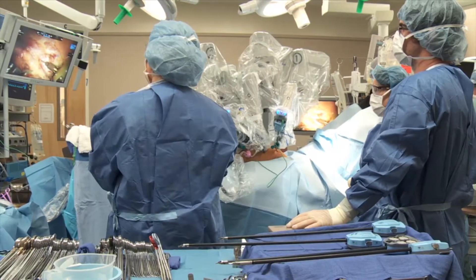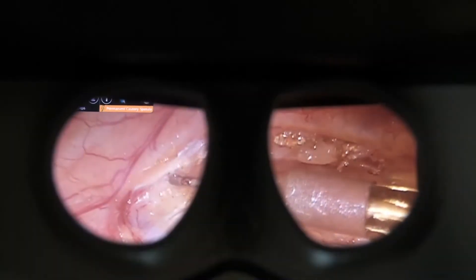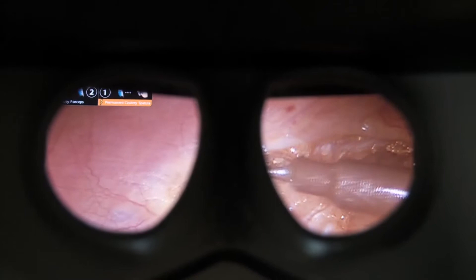In addition, we use the robot to treat Crohn's disease, ulcerative colitis. The robot can also be used to remove the gallbladder, to remove the adrenal glands, as well as multiple operations on the intestines including bariatric surgery and ventral hernia repairs.